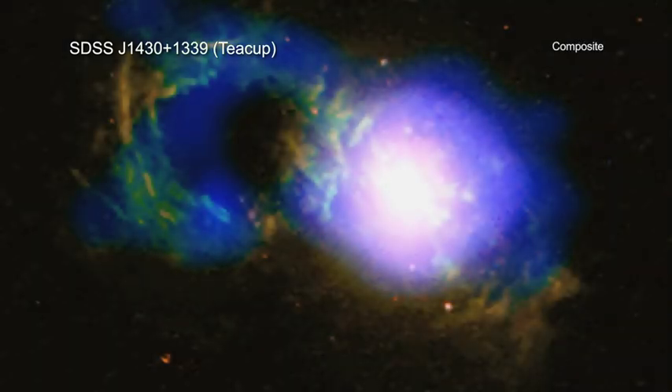New data from Chandra and ESA's XMM-Newton mission are giving astronomers an improved understanding of the history of this galactic storm.